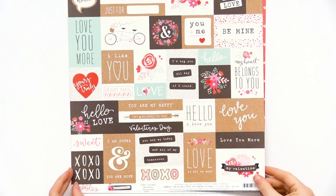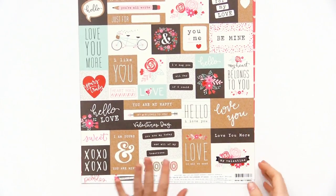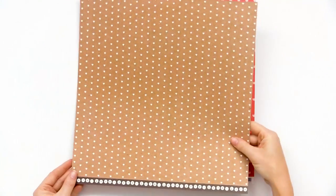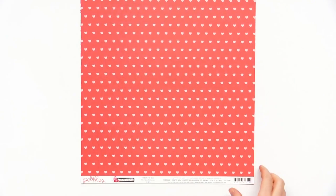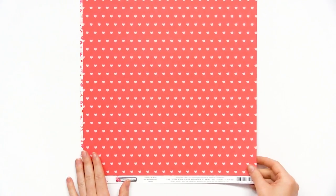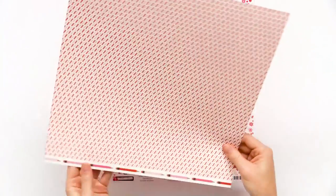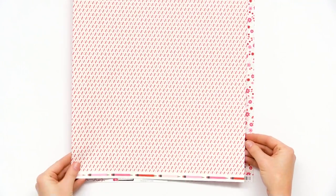This one is called Love Notes and it's perfect if you're making handmade Valentine's Day cards — you can cut all these little sentiments and pictures out and use them, making it super easy. They all go together. The back is a really fun cardstock-looking sheet with little white hearts. It's called Be Mine — very simply, traditionally Valentine's Day with cute little rounded hearts and a background that almost looks like sprinkles in a line.